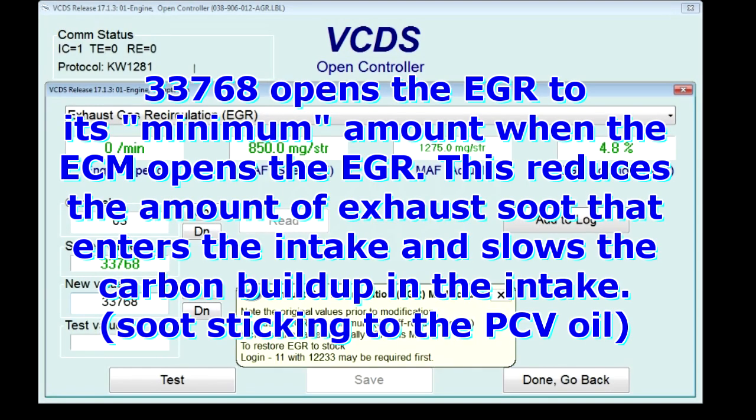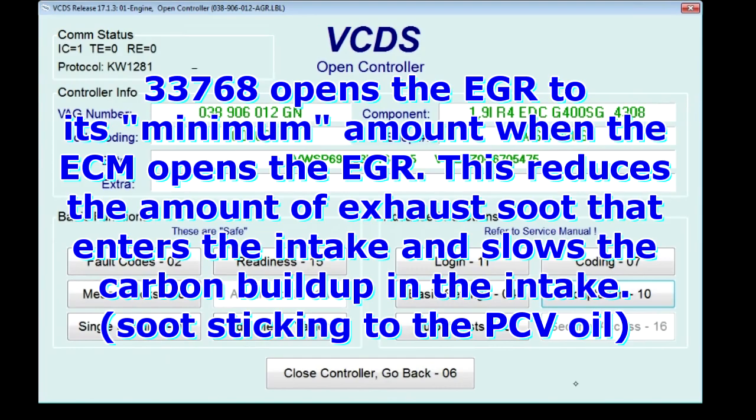Basically what that number does is when the EGR is activated, it's opening to its minimum allowable. You can read here: to reduce EGR to a minimum for off-road use only — that's just for their legalities — increase the value. Typically 33768 is max. To restore EGR to stock, log in with 12233. Okay, so that's it, and that should slow the carbon buildup.